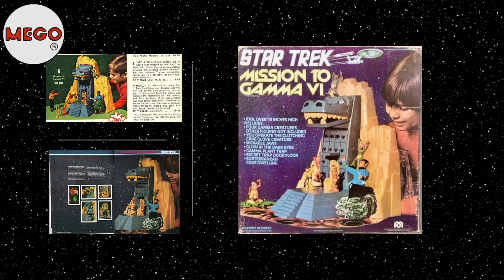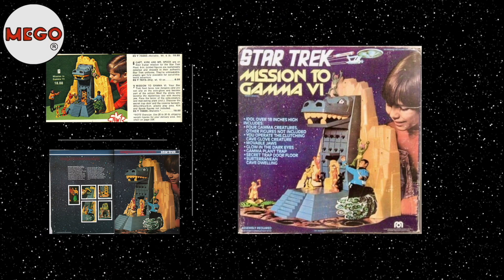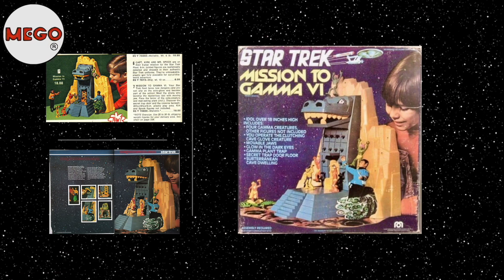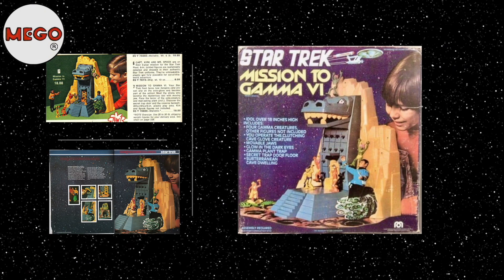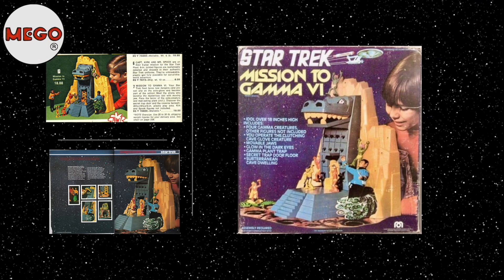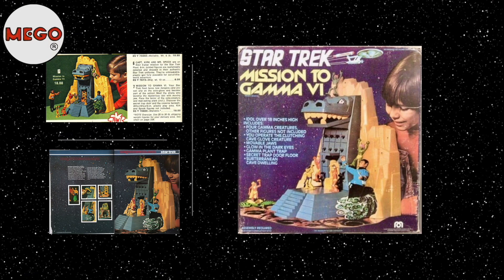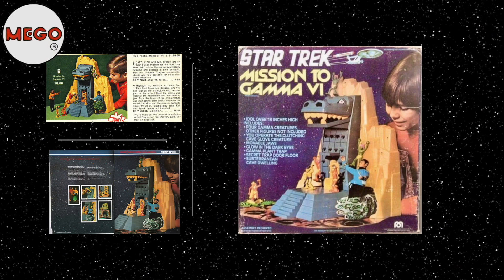Mego's marketing strategy for the Gamma-6 playset, like the rest of its Star Trek line, focused on the idea of immersive play. The playset was designed not just as a backdrop for the action figures, but as an interactive part of the story. This approach was unique for its time, pushing the boundaries of children's play and establishing a trend that would be emulated by many toy manufacturers in the following years. Mego promoted the playset across multiple platforms, including print advertisements in comic books, TV commercials, and direct mail catalogs.